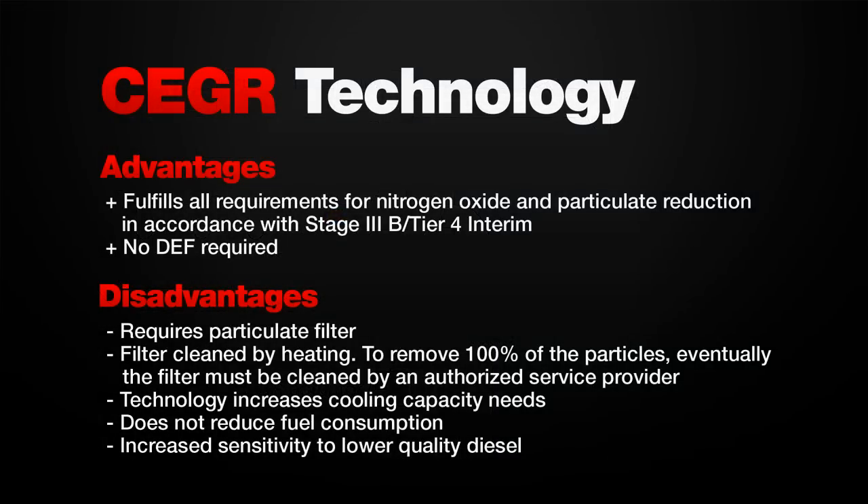To summarize, the advantages of CEGR: it fulfills all requirements for nitrogen oxide and particulate reduction in accordance with Stage 3B / Tier IV interim. No DEF required.